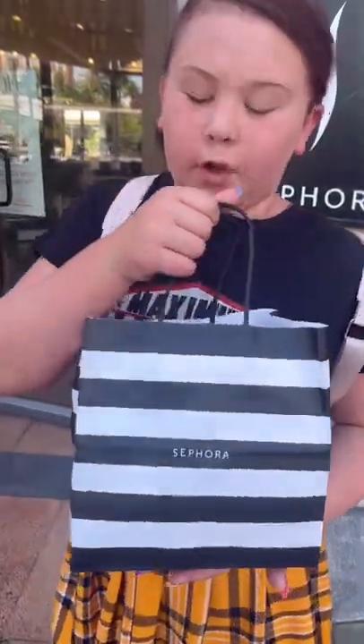Sephora didn't want us to film inside, so we just got our whole Sephora stuff. We're going to go back to our hotel because there is a mall there. Here's our Sephora haul, but we're also going to maybe go to a fidget kiosk because we saw one. We also saw a really cute bakery.